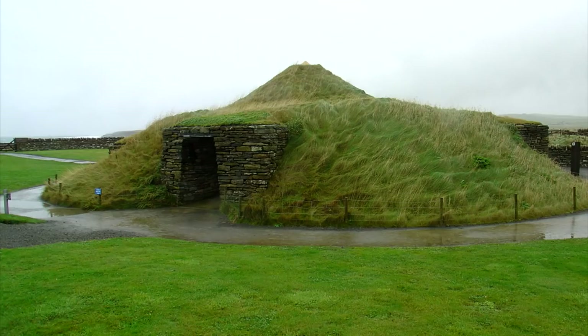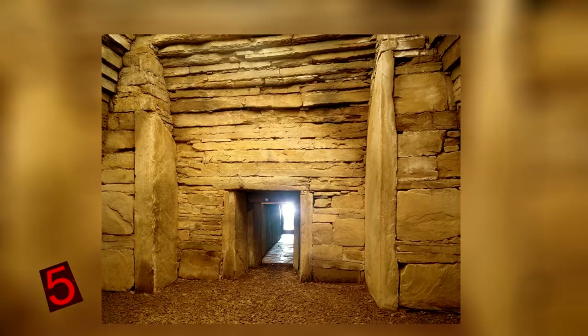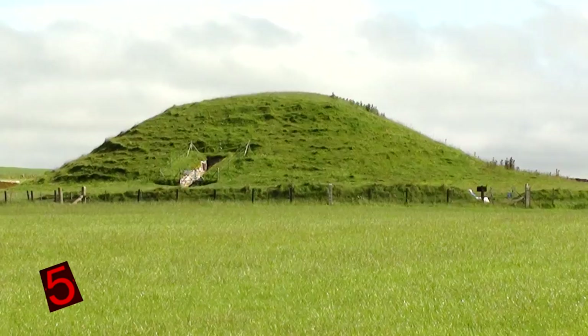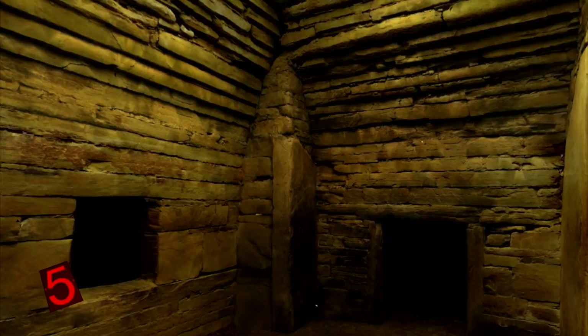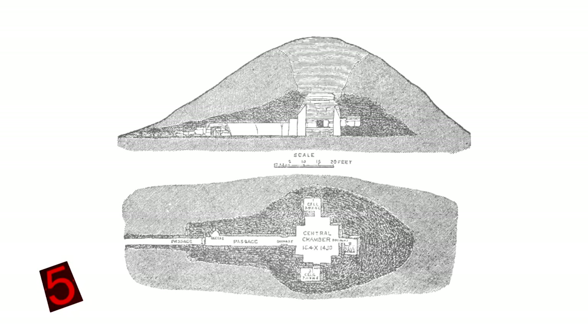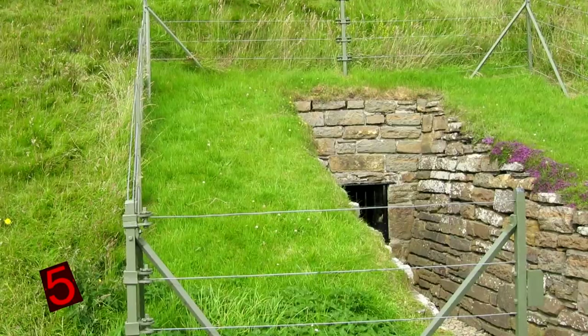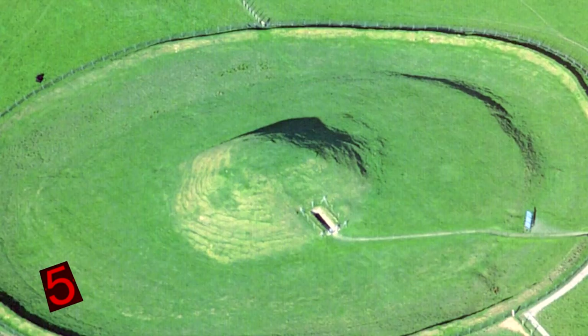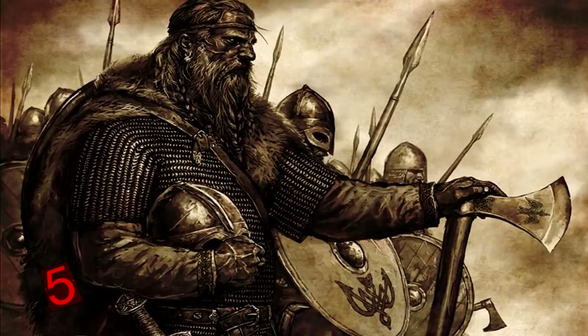Number 5: Maes Howe, Scotland. Situated in Orkney, this site consists of a Neolithic chambered cairn and passage grave dated around 2800 BCE, one of the largest tombs in Orkney. Like Newgrange, it has astronomical alignments, with the back wall of the central chamber being illuminated on the winter solstice. The entrance passage is about 36 feet long and leads to the central chamber. The mound encasing the structure reaches about 24 feet high and is covered with turf, making it look like a natural mound from a distance. Maes Howe was looted by the Viking Earl Harold Matadarsson in the 12th century CE, and the Norsemen even left inscriptions on the wall — proof they broke in 6 centuries before it was first excavated.